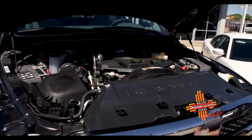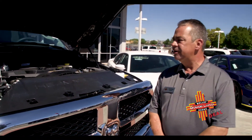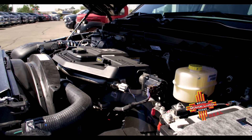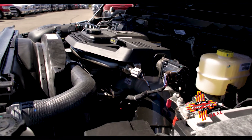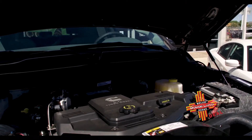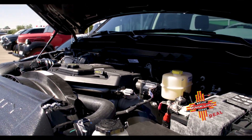Today we'll be looking at the new Ram 2500 with a 6.7 liter turbo diesel. We'll have 17,980 pounds of towing capacity. It also has 3,160 pounds of payload. It is a leader in its class.